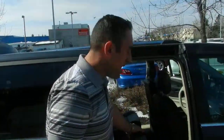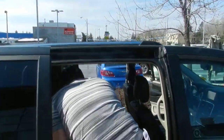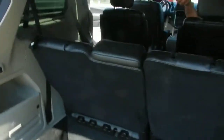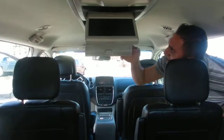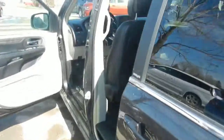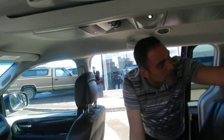As you can see, it's fully loaded. In the back here, when you look into it, it comes with two DVD players. It also has the wireless headphones. And it has dual climate control — one for the front, one for the back.